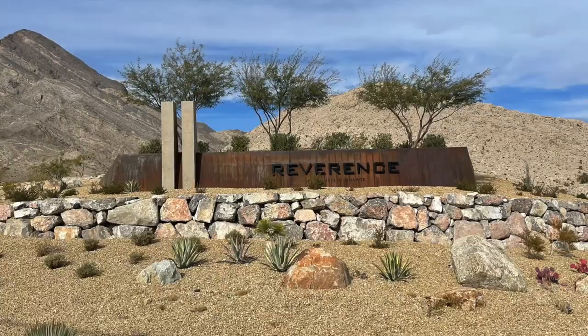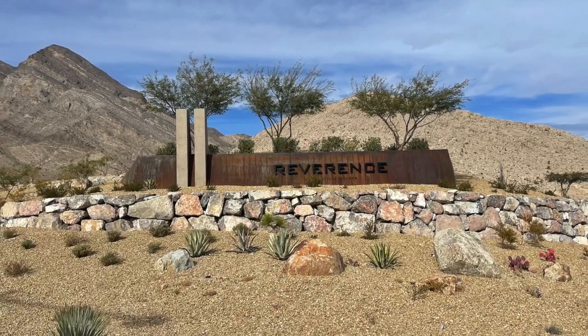Introducing to you Reverence and Summerlin, and that's what I'm talking about today. So let's get started.